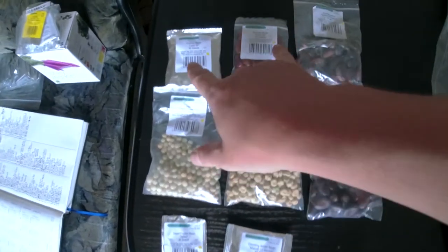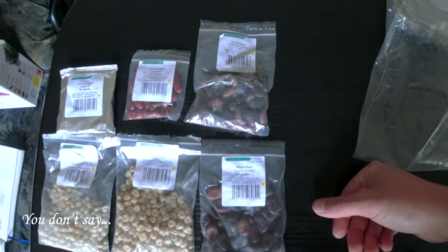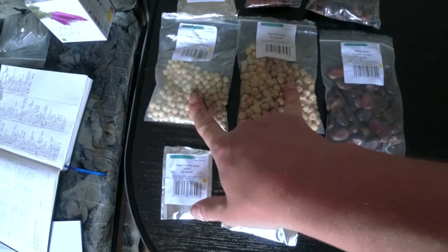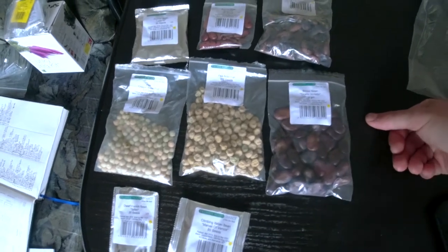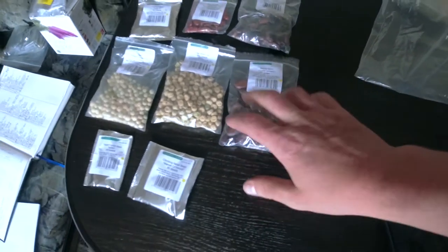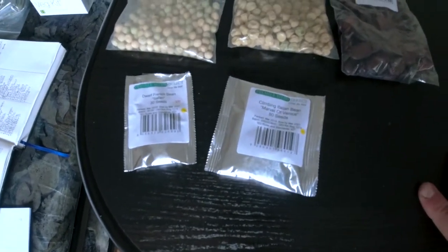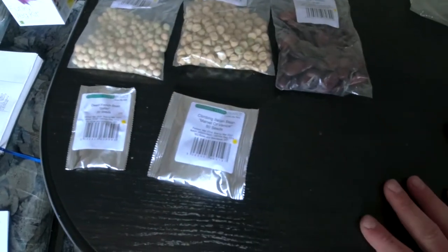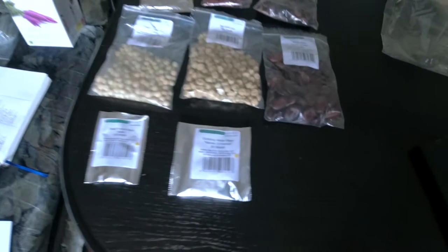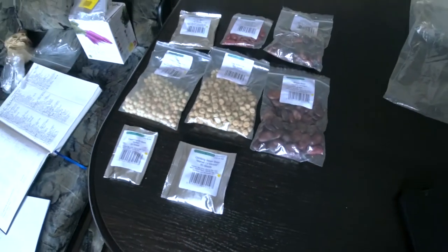I've got three runner beans: one called Runner Bean Lady Dye, another called Enorma because it's big, and the last runner bean is called Scarlet Emperor. Then I got two peas — one called Oregon Sugar Pod and the other called Alderman. Then I have a broad bean called Grano Violetto — I love broad beans. Then a Dwarf French Safari Bean, which I grew last year in the planter garden. I'll use these dwarf beans this year on the growing beds just to sequester some nitrogen, as they don't take too much space. The last one is a climbing Italian bean called Marvel of Venice.